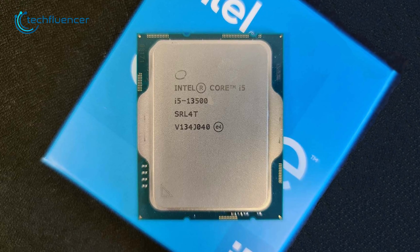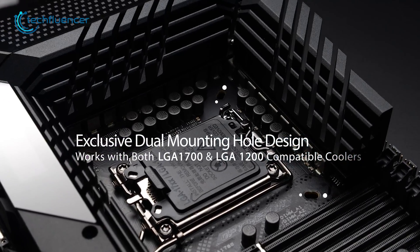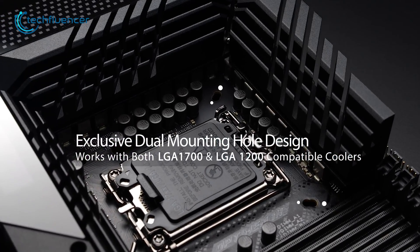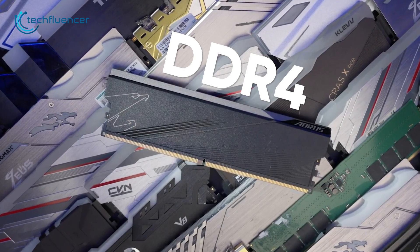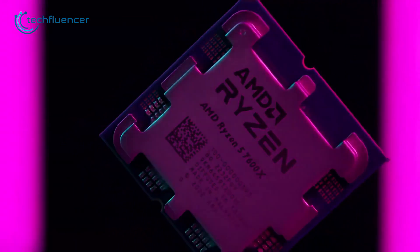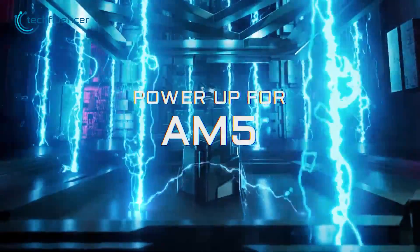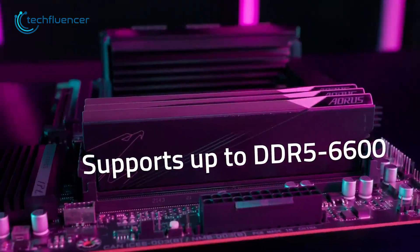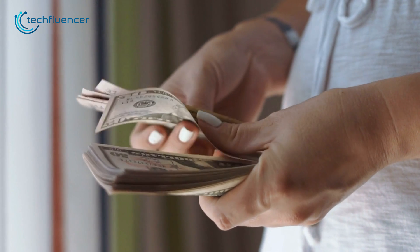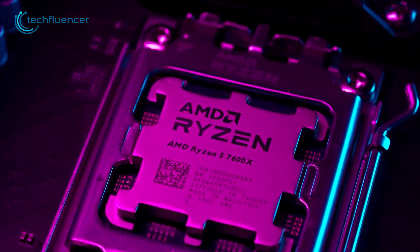The i5-13500 will work just fine with previous gen components such as LGA 1700 compatible motherboards and DDR4 memory modules, saving much of your cost. The Ryzen 5 7600X, however, requires a completely new AM5 platform with DDR5 RAM as well. While you will be investing more if you go the AMD route, their socket longevity is pretty good for future-proofing.